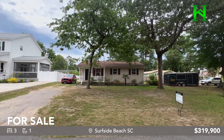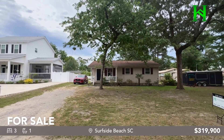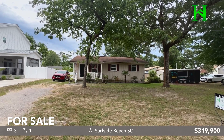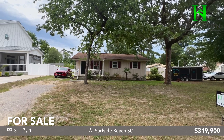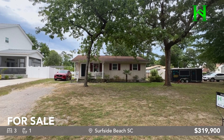Hi guys, Rick Knight, Highgarden Real Estate. Today we are in Surfside Beach, South Carolina, and we're looking at this cute little bungalow — a 1975 build. It does need some TLC, so if you're looking to create your cute little beach bungalow renovation project, this may be it. Come take a look.